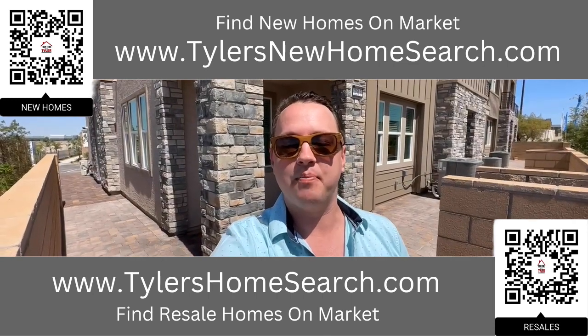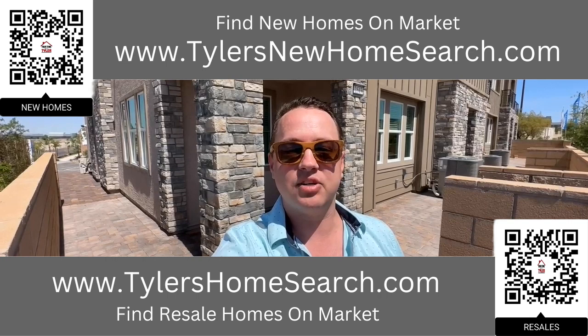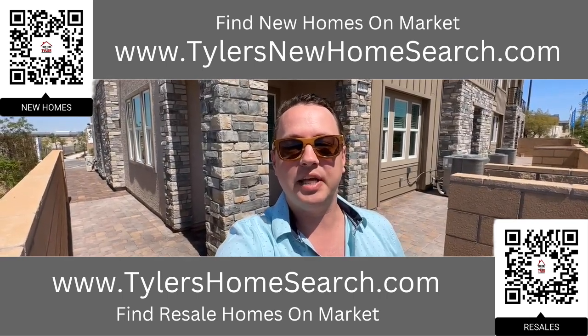Right here is the link to my resale app. Up above is the link to my new construction website. You can go to either one of those links or scan the QR code with your mobile phone and it will take you directly to them. Completely free to use.